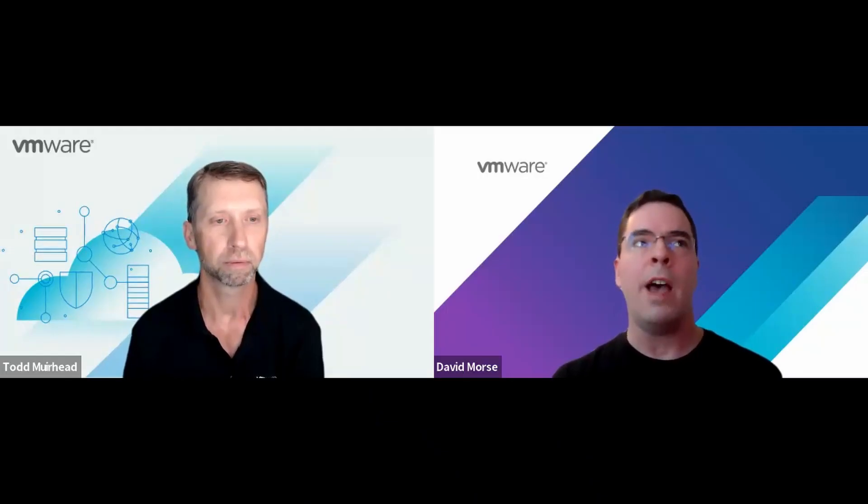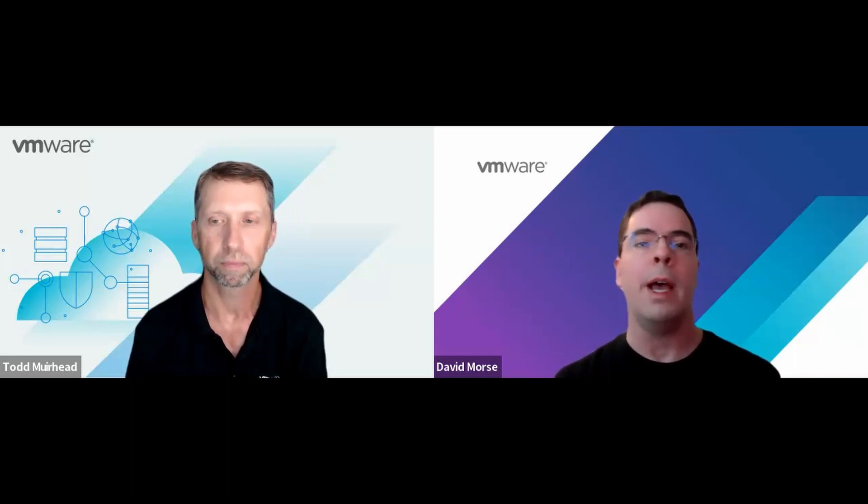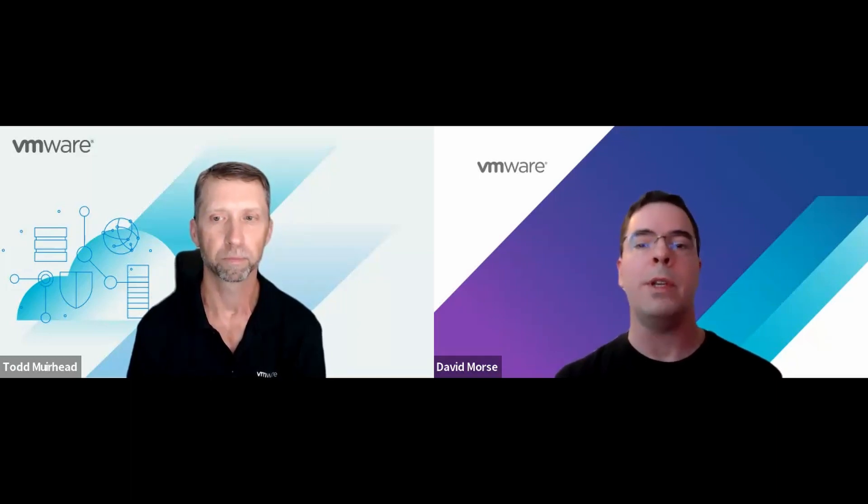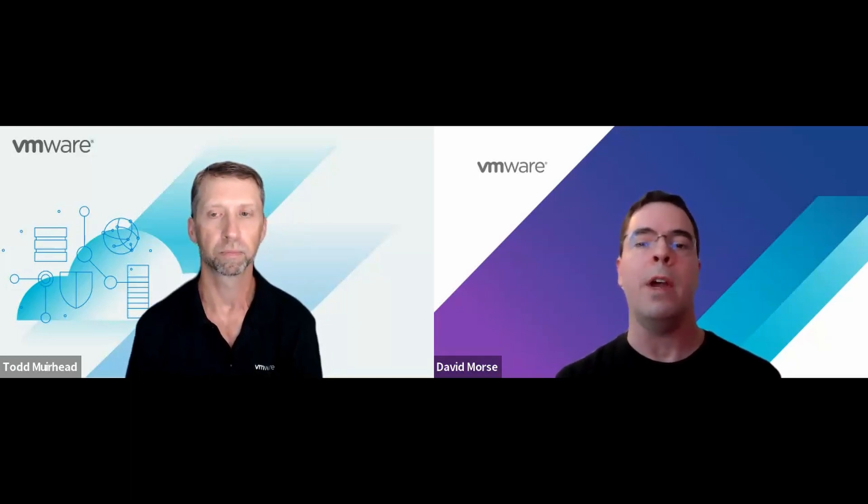David, you've been a lab captain with the hands-on labs for quite a few years, haven't you? I have. I've been with VMware about 10 years, and I've been doing the labs for about seven or eight years. It's been a really great experience. Every year that I have done the labs, it's been doing performance, and I just love it. It's a way to introduce customers to ways to measure and fix any performance issues that they encounter in their environments.